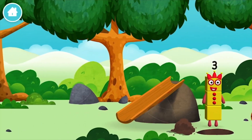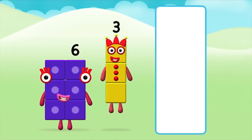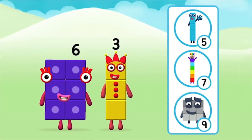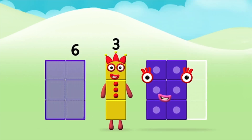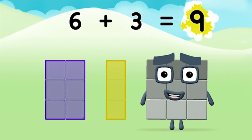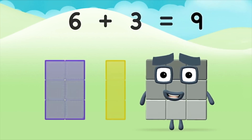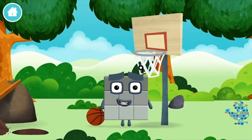The number block was hiding behind a tree. Do you know which number block you'll make when you add these two number blocks together? Well done! You were right! Add the number blocks together: six plus three equals nine. Great! You made number block nine. You made a new number block.